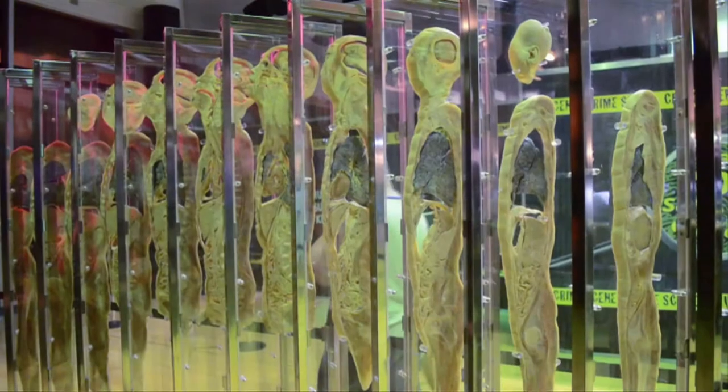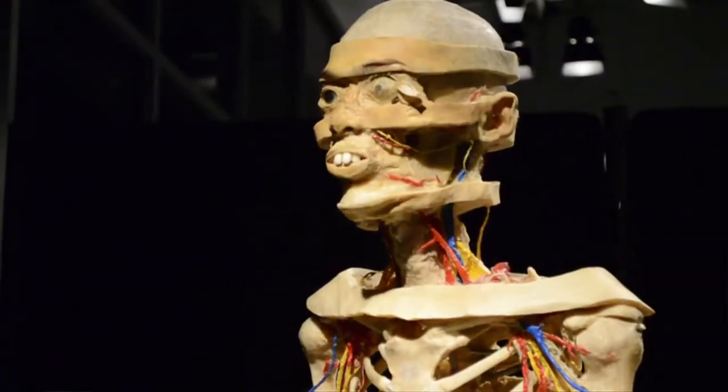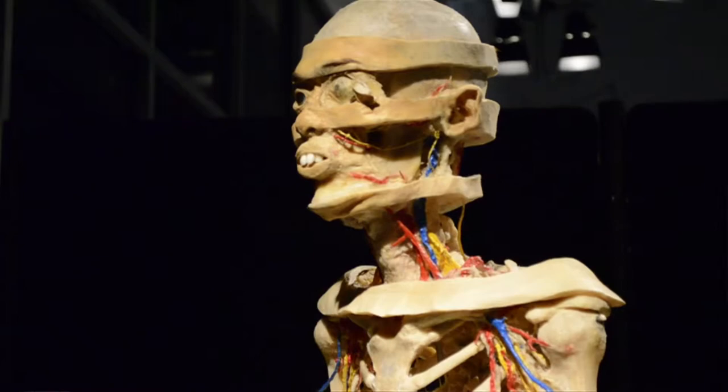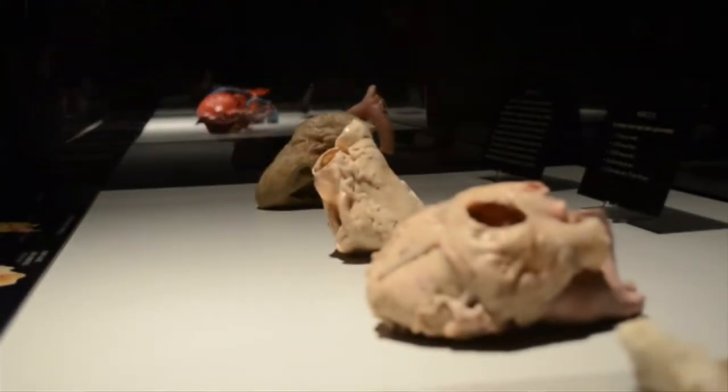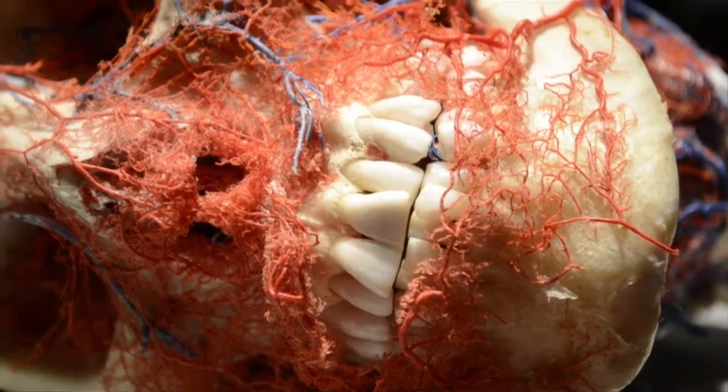We actually divide the exhibition up into the systems of the body. We try to take you from the skin, which is the largest system of the body, all the way down into the smallest system, and you can study each system of the body individually.